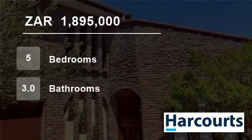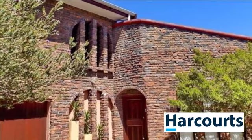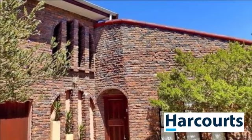Welcome to this five-bedroom house for sale in Amandarug, Kales River, Western Cape, South Africa, for 1,895,000 Rand.